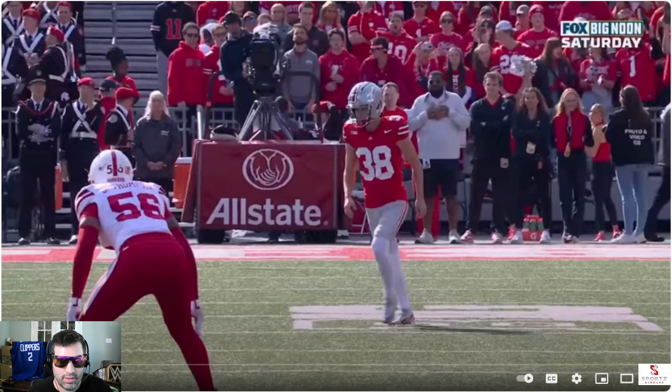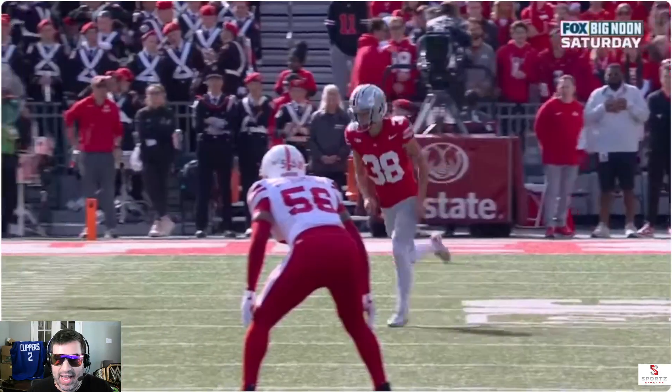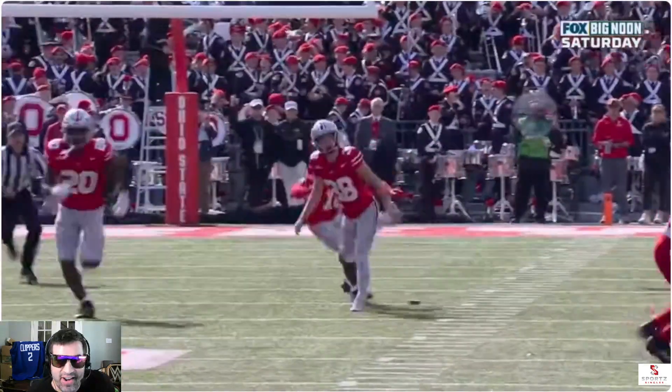Ohio State, Nebraska highlights, let's go. More exciting highlights on this Saturday afternoon.